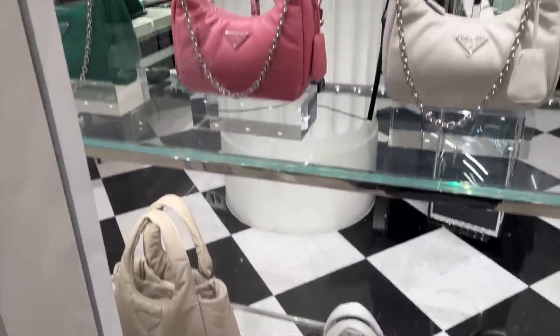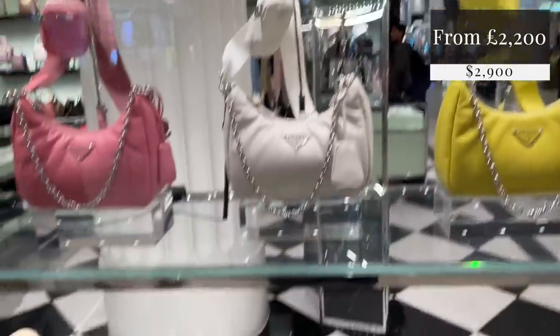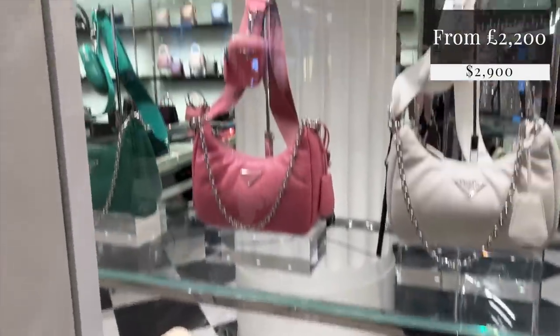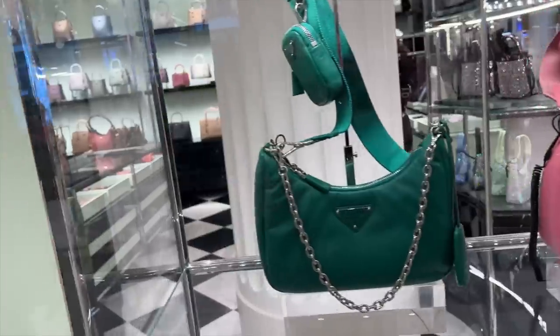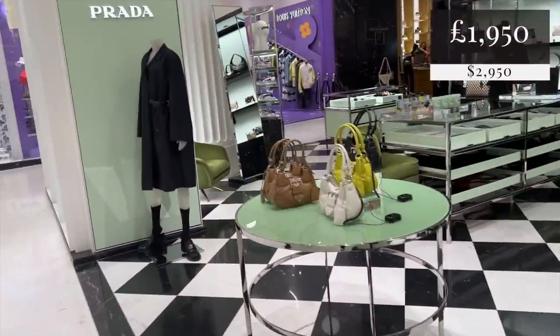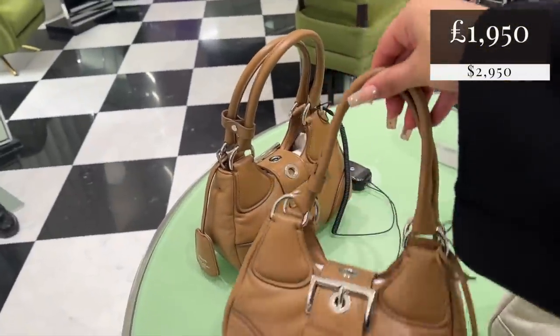I don't know why they felt the need to do these in all of the styles, but I suppose there's variety if you're into the puffification. They've even got it in the cute little 90s moon bag with the buckle on the front.